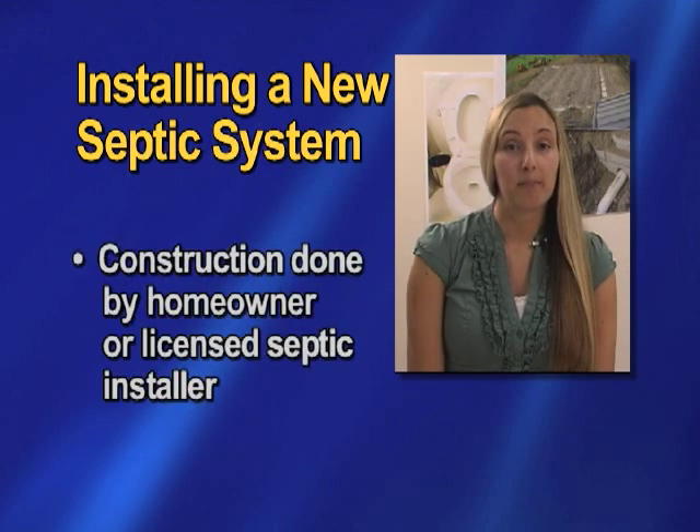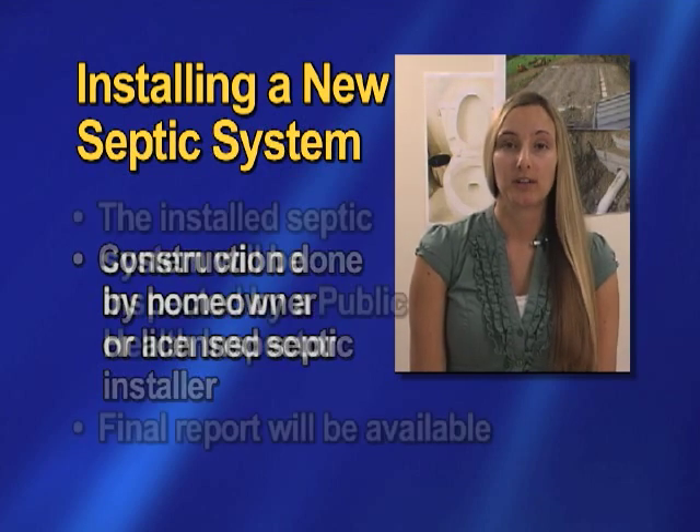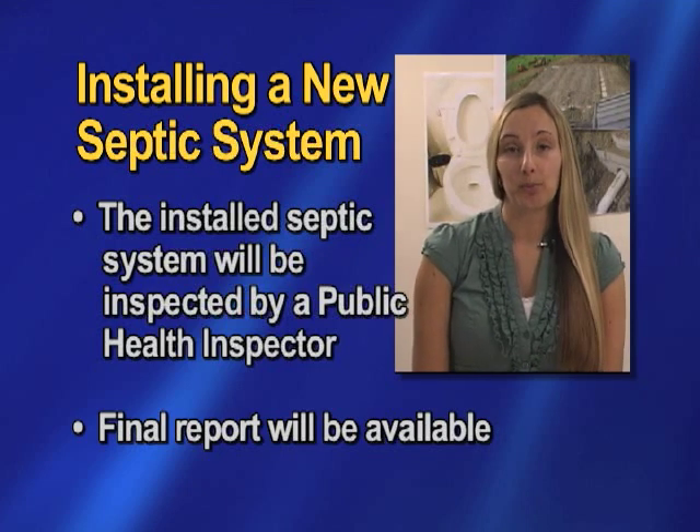Construction can only be done by you as the homeowner or by a licensed septic installer. Once the bed is installed, a Health Unit inspector will come out to do a final inspection, and then you can get your final report.